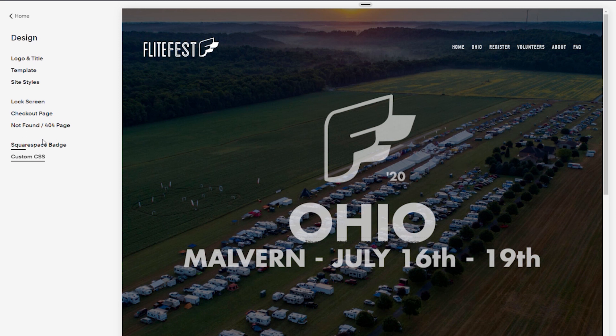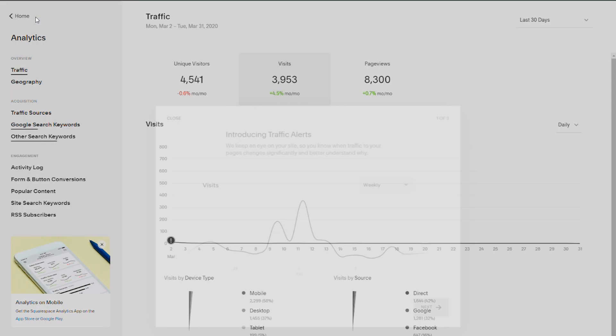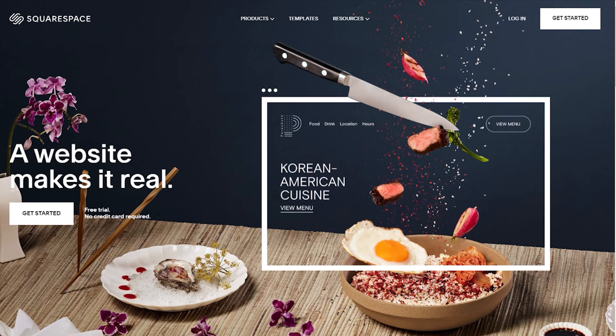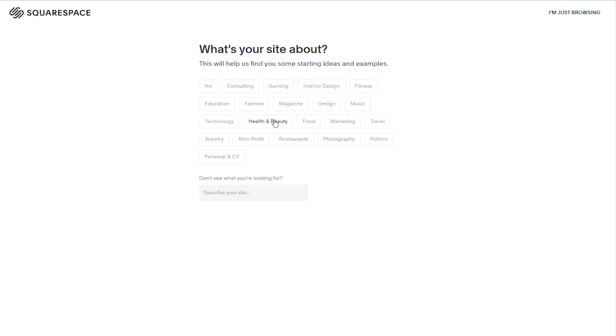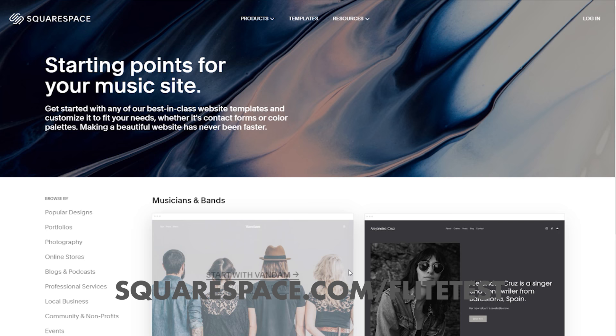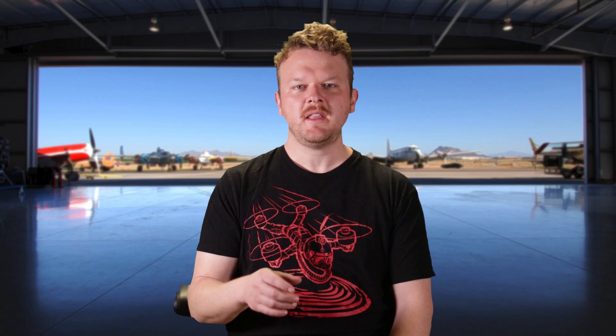Beyond that, there are all kinds of options in terms of e-commerce, marketing, scheduling, and analytics. You can see graphs and charts showing what kind of traffic your website is getting — it really gives you an idea of who's visiting your site. You can try out Squarespace right now — head over to squarespace.com to start a free trial. And if you go to squarespace.com/flighttest, you can save 10% off your first purchase of a website or domain. Huge shout out to Squarespace for sponsoring this video!